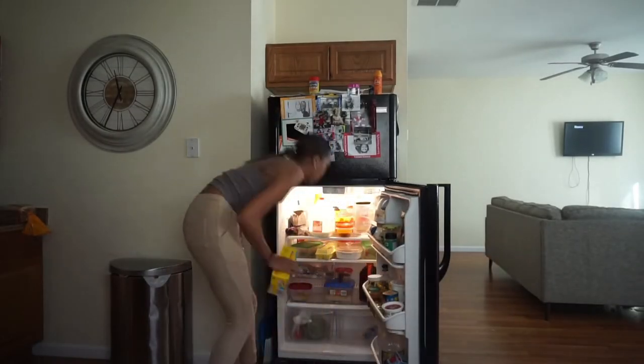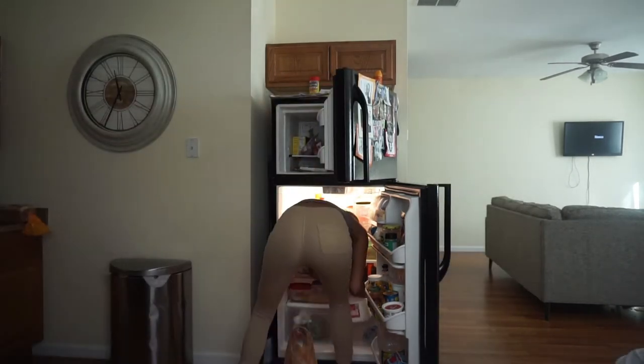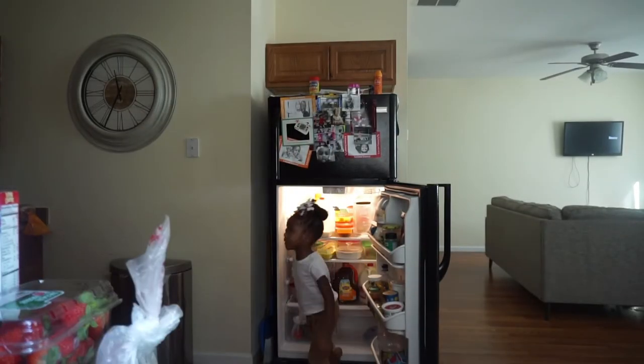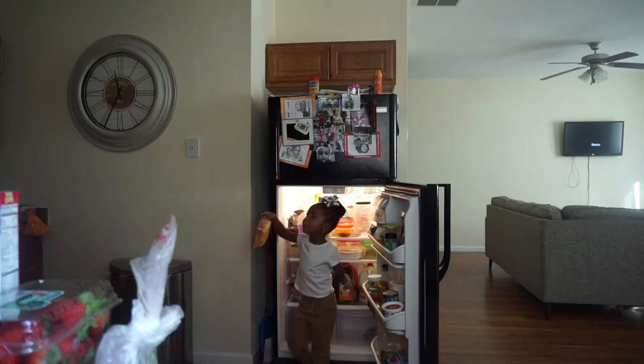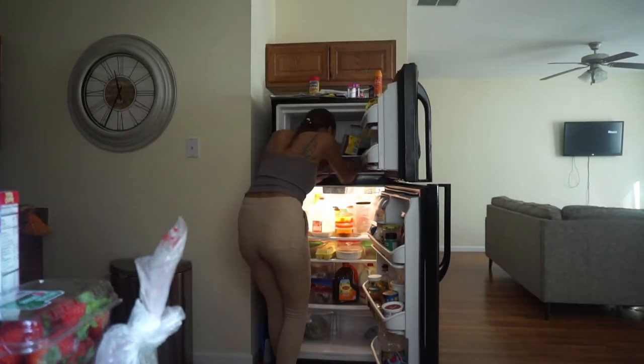I'm about to put the groceries away. I'm about to eat and I'll catch up with you guys later. We're going to Mason's game later, and Legend's taking a nap.